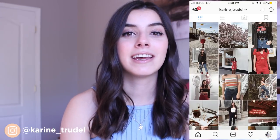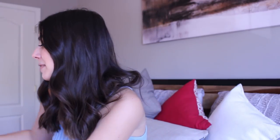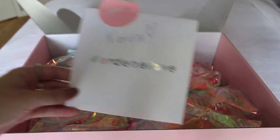Hi guys, welcome back to my channel! My name is Corinne and today I'll be filming a bikini haul. Last year I teamed up with Arden and I really enjoyed their bathing suits, so I decided to do it again this year. They sent me this beautiful huge pink box full of goodies and I'm really excited to show you guys what I got.